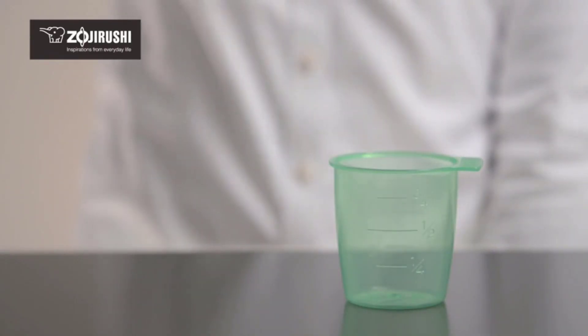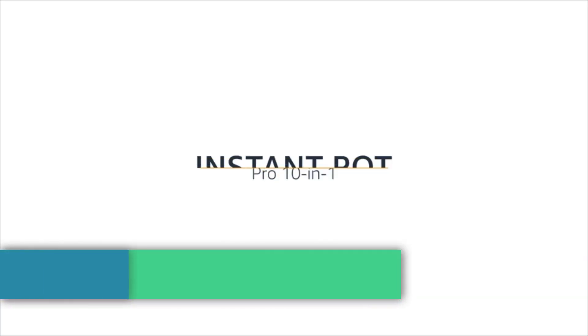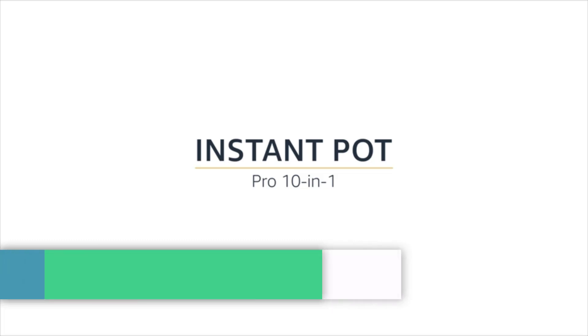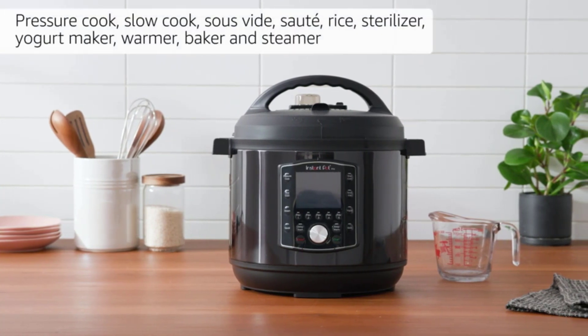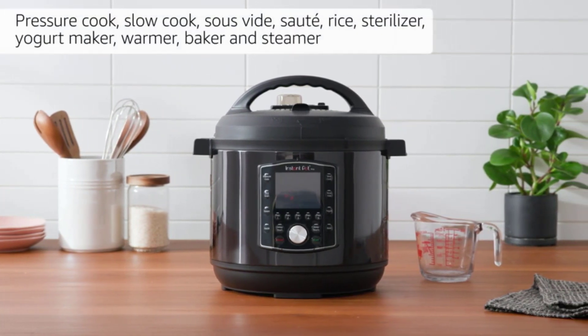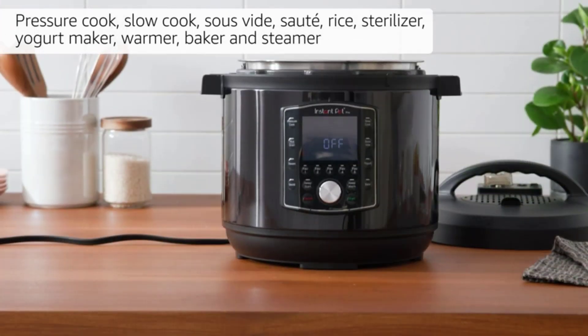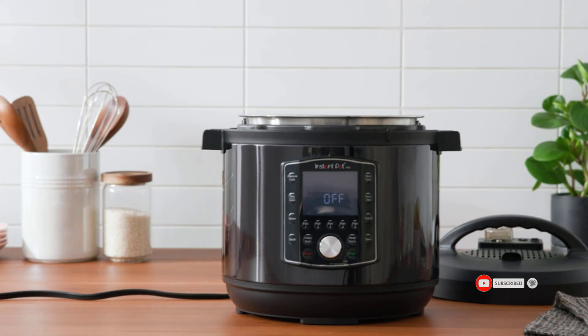At number two: the Instant Pot Pro 10-in-1 Pressure Cooker, Slow Cooker, and Rice/Grain Cooker. It offers 10-in-1 functionality: pressure cook, slow cook, sous vide, sauté, pan rice, sterilizer, yogurt maker, food warmer, cake baker, and steamer. It is the most versatile multi-cooker, featuring a premium cookware-grade inner pot with stay-cool silicone handles, so you can take it from your Instant Pot to your stovetop.